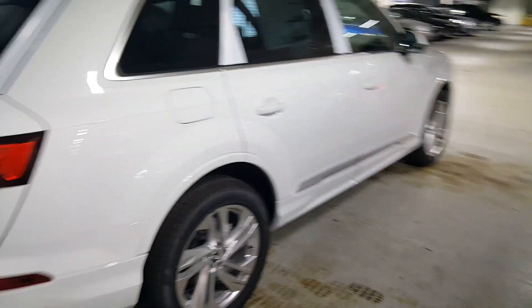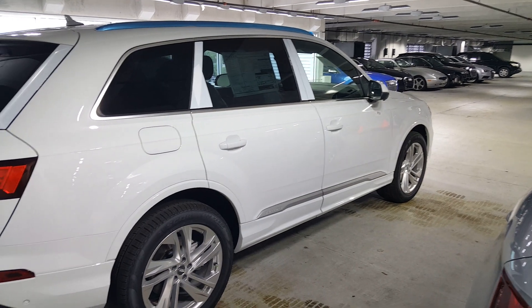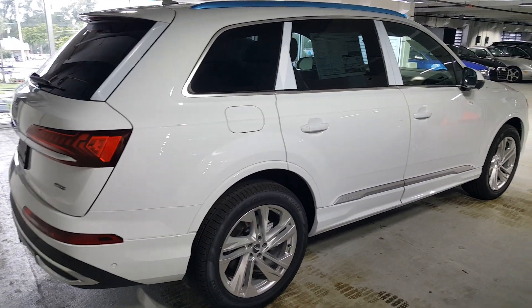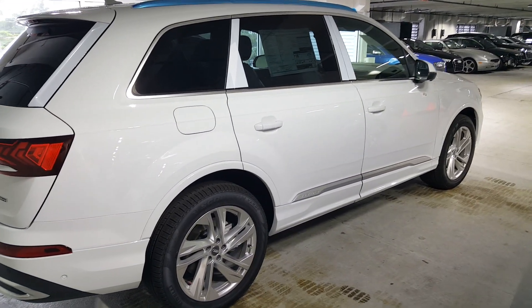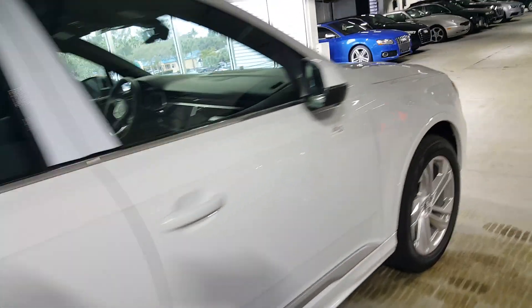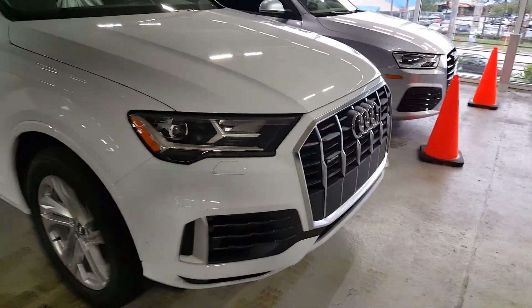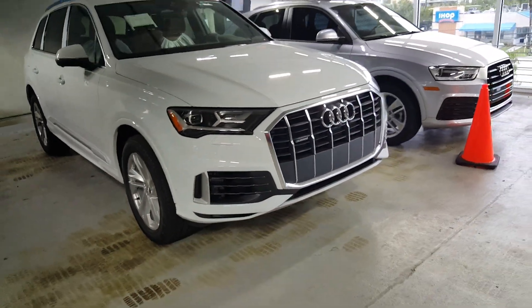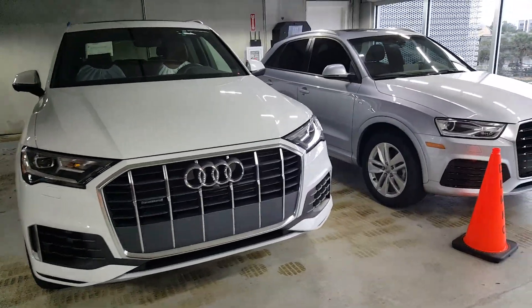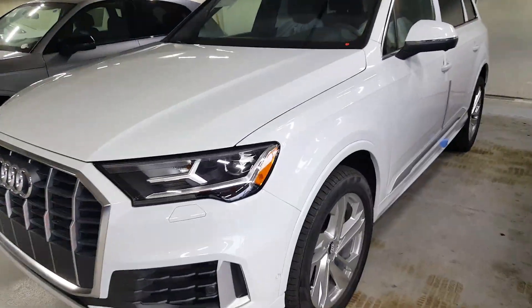Looking at the car from afar, the side profile looks really sharp, and so does the front. Coming around the car from the driver's point of view — really like the new grille design from this side as well.